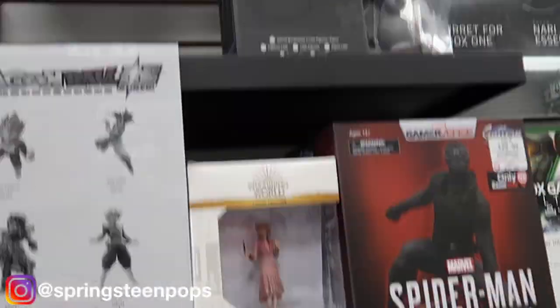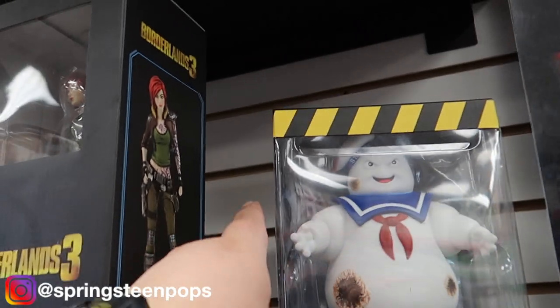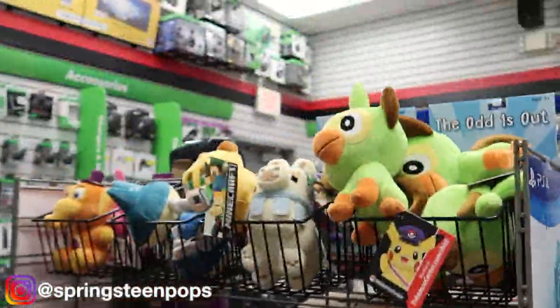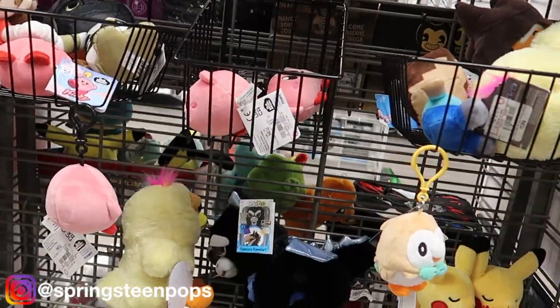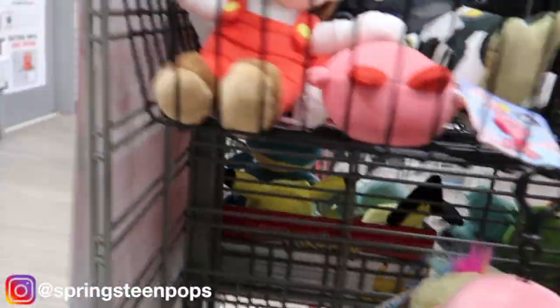These awesome statues — I do like this. I thought the Stay Puft right here was nice. Got some plushes. I thought that was Dashie — different shade of skin.